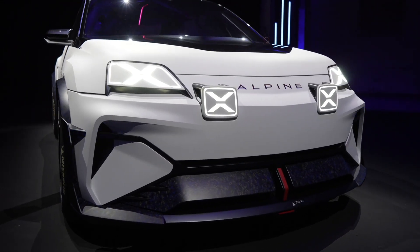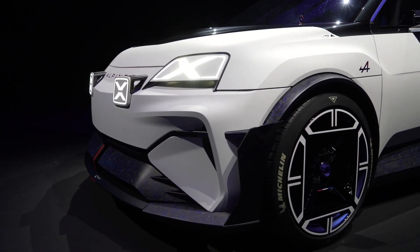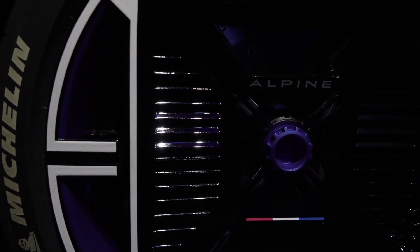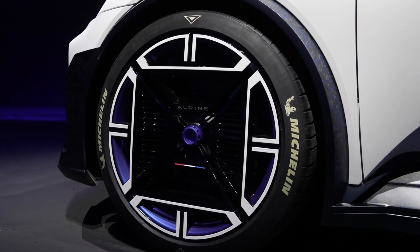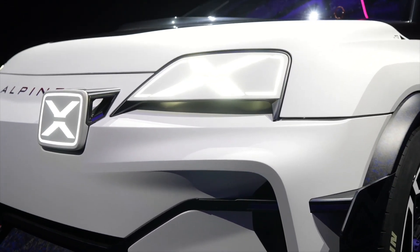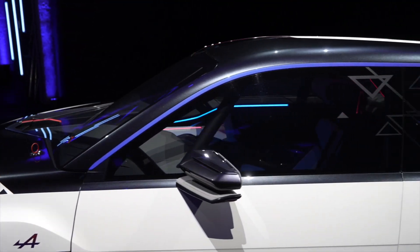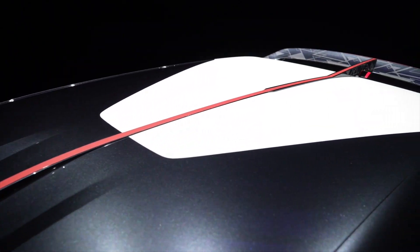Venturing further into the design elements of the A290 Beta, we find a performance-focused exterior. The front bumper is equipped with large air inlets crafted for superior aerodynamics, and sculpted air inlets below the headlights further enhance airflow. The windshield extends deep into the hood, bringing the central driver's seat into sharp focus. The concept also features ultra-slim floating rear-view mirrors and visibly innovative battery fans.